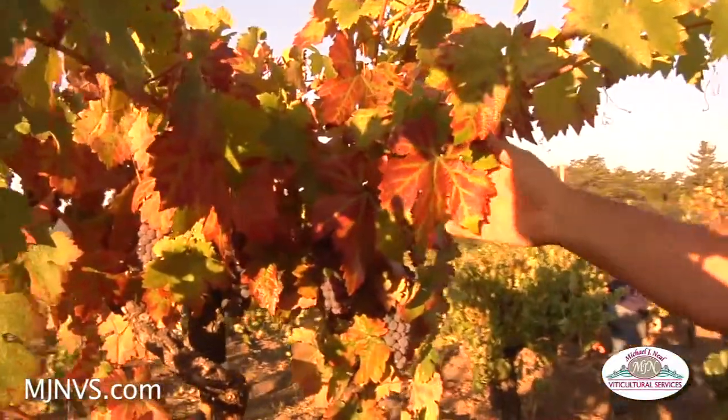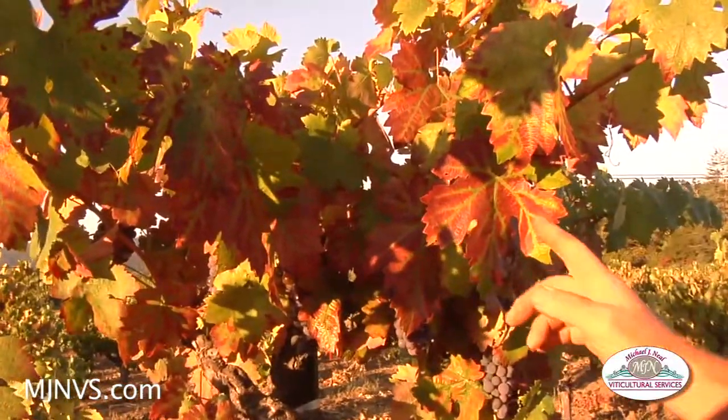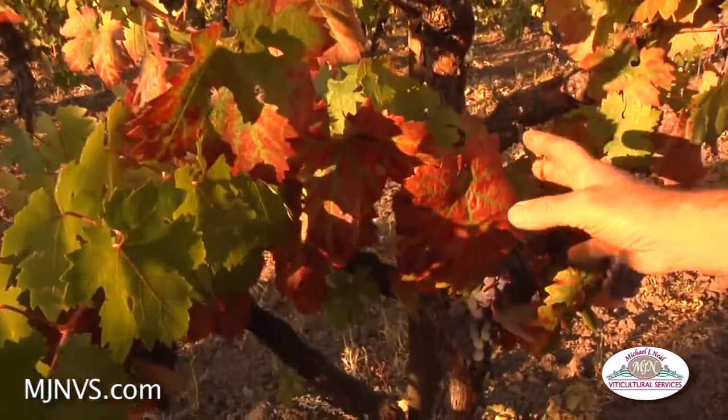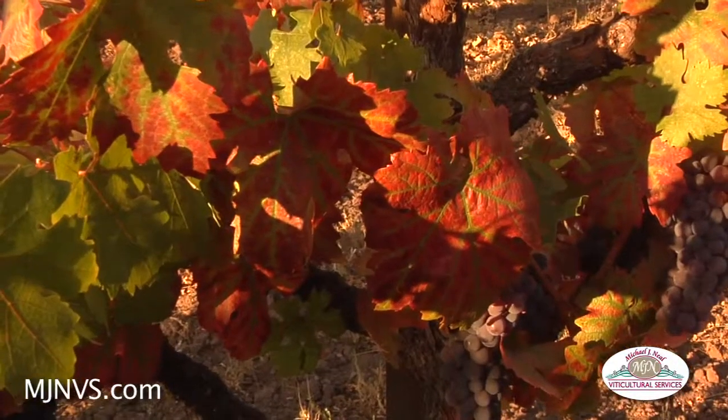This is a good example of a vine that exhibits a lot of symptoms of leaf roll virus, even though we're not really seeing leaves rolling too much. However, this leaf is starting to curl back.